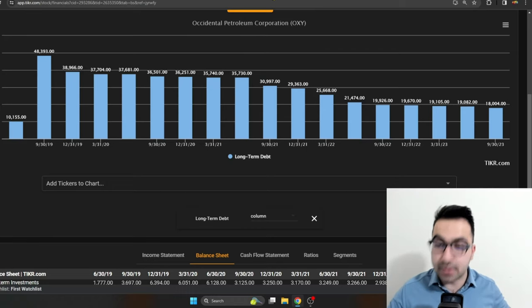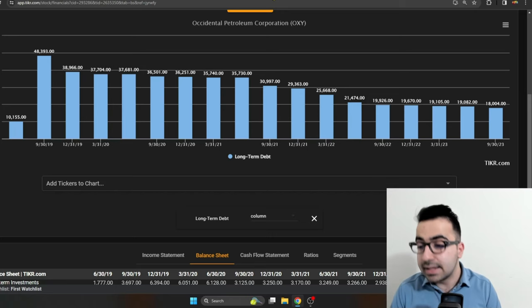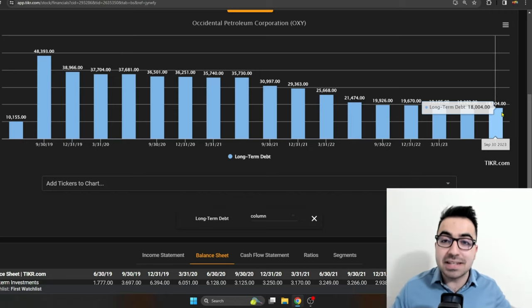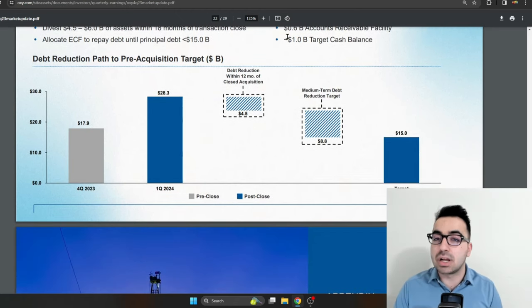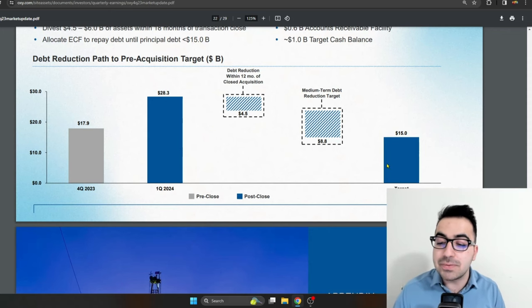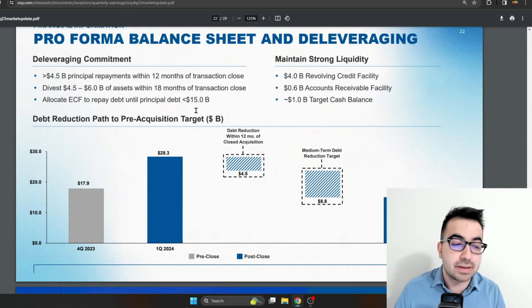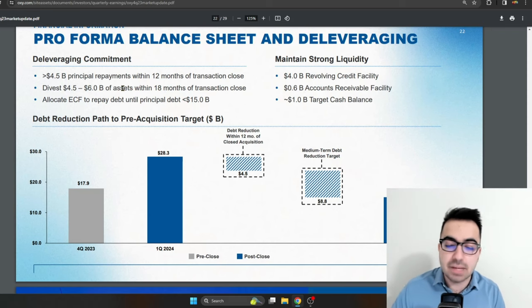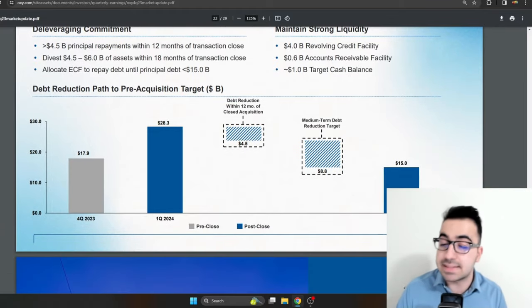In terms of debt, this is what investors are concerned about because Occidental already has a lot of it. They've been paying it down from over $48 billion to only $18 billion right now — and $18 billion is still a lot of debt for the size of the company. Debt is expected to skyrocket from $18 billion to $28 billion in Q1 2024 after the acquisition closes. The company has a target of around $15 billion and plans to divest $4.5 to $6 billion of assets within the next 18 months. I don't personally believe they'll get to $15 billion within that timeframe.